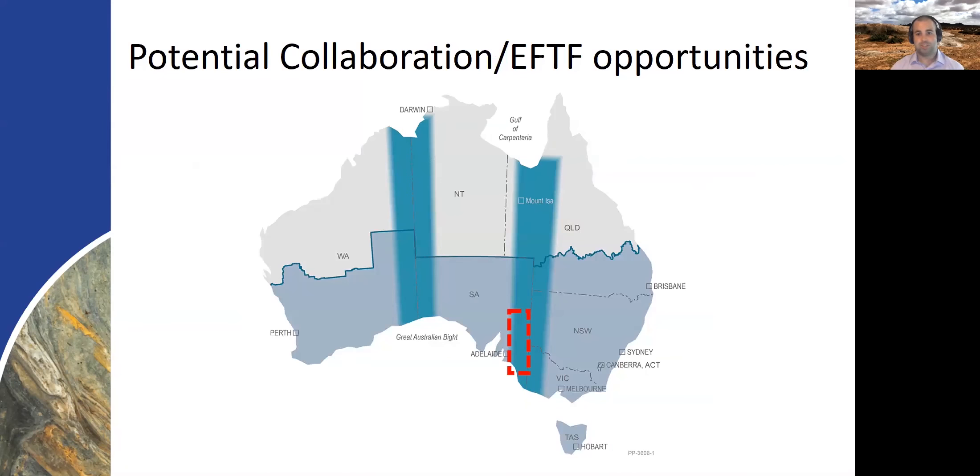Moving on to potential collaboration and opportunities, we're really excited that Geoscience Australia has highlighted two corridors of interest for their Exploring for the Future program, and with the Delamerian orogen we're sitting right in the middle of one of these corridors. We're already in talks with New South Wales and Victoria about the cross-border geology and understanding the wider Delamerian system, so there's a lot more scope for work in this area. We're really excited about where this project is going and looking forward to the results of the drilling program next year.